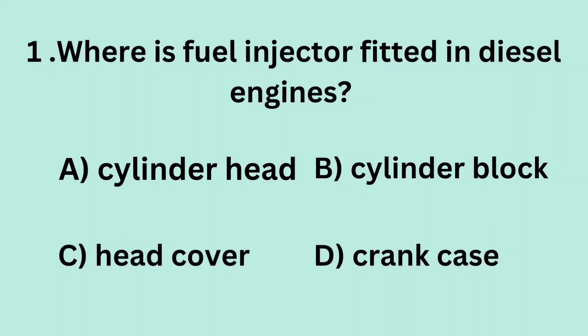Question 1: Where is the fuel injector fitted in diesel engines? A. Cylinder head. B. Cylinder block. C. Head cover. D. Crank case.